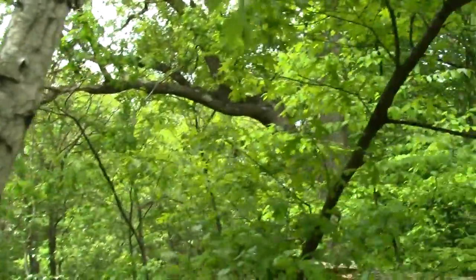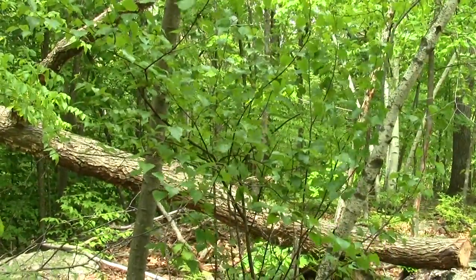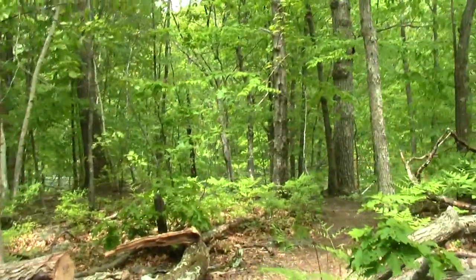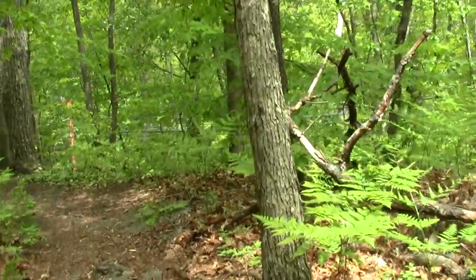Got a bit of birch. It's like a little bluff overlooking the track zone.